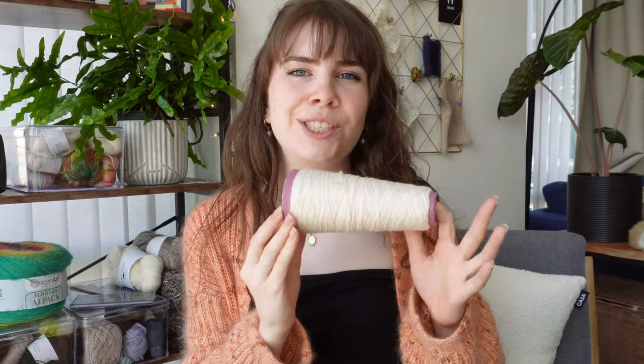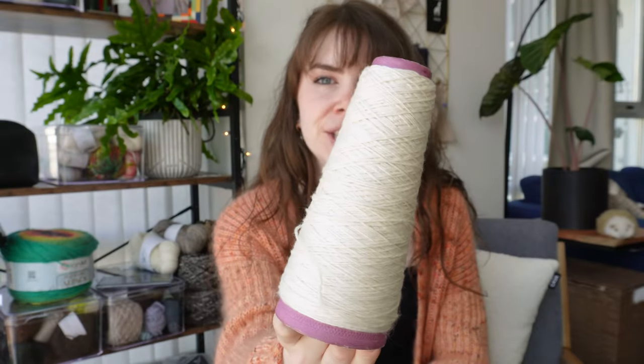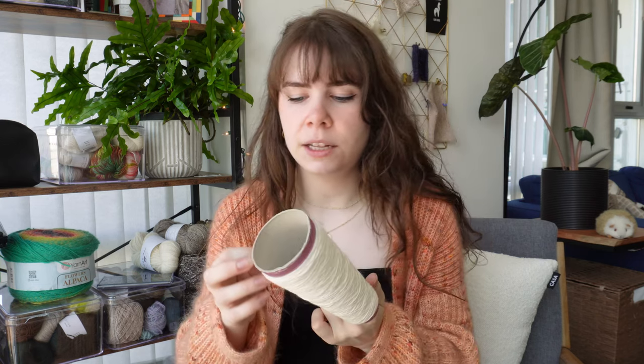This is how much yarn we have left from the Friday Tee. I'm honestly surprised that we didn't finish the cone and that I didn't need to go purchase more. I'm going to wind it up and weigh it, and then we can use it as an accent color in another project. I do have some more silk and wool kind of mixed yarns, so maybe we could use this nice white as an accent color or detailing.